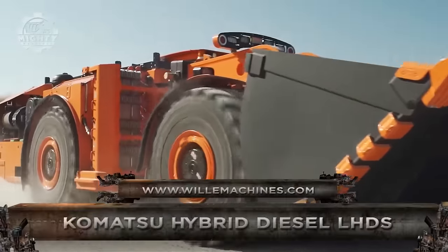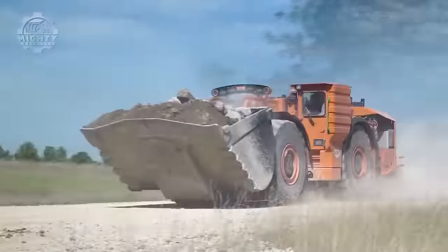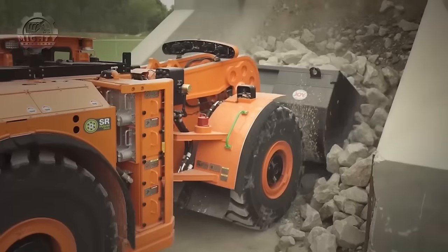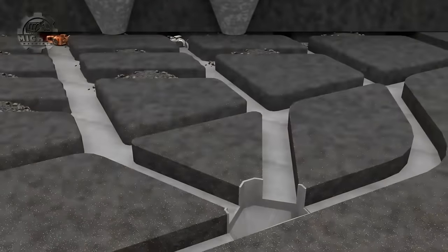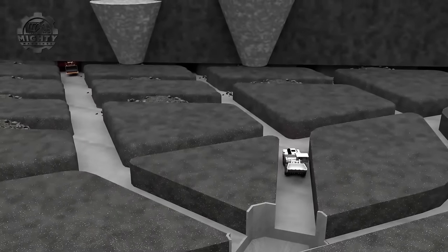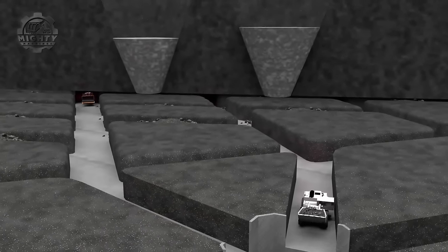This is one of Komatsu Mining's Hybrid Diesel Load Haul Dump (LHD) vehicles — a series of underground mining vehicles designed for increased efficiency and reduced emissions. What makes them special is Komatsu's SR Hybrid Drive System, which captures energy during braking that would normally be lost as heat and stores it in a kinetic energy storage system. This stored energy is then used to assist the engine during acceleration, reducing fuel consumption. Komatsu boasts 30% less fuel consumption compared to conventional diesel LHDs.